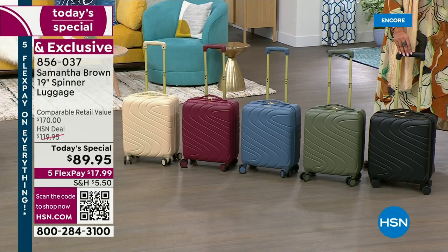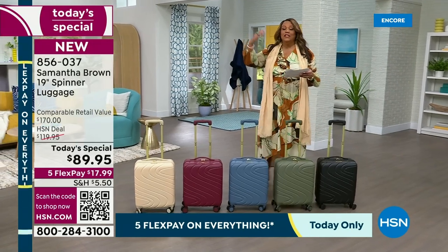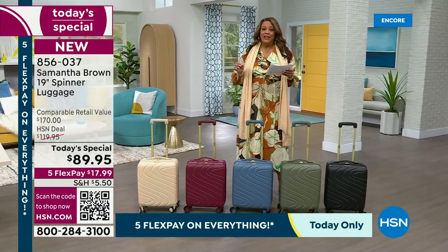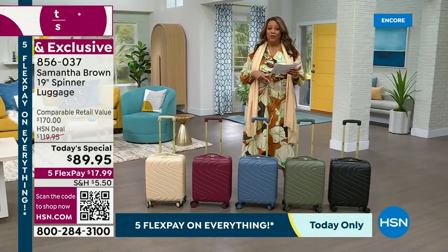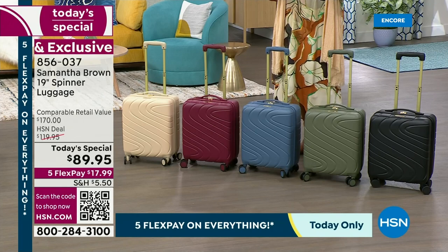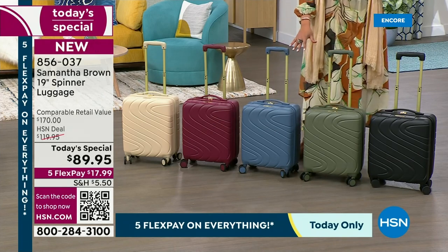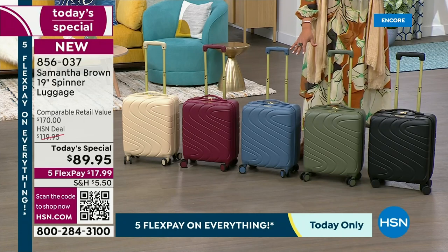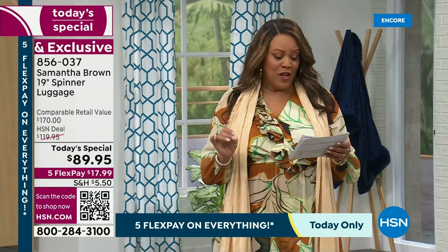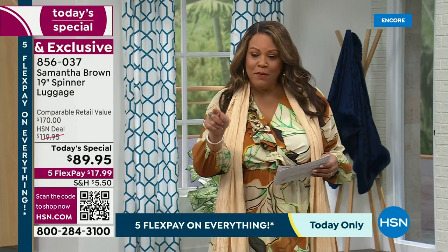This is a $170 retail value. What you would spend in the retail world, because it has all the bells and whistles. But you are not spending $170 — we have knocked $80 off that retail value. Only today can you get it for $89.95. It's on five flex pay, so you're going to get this home for just $17.99.